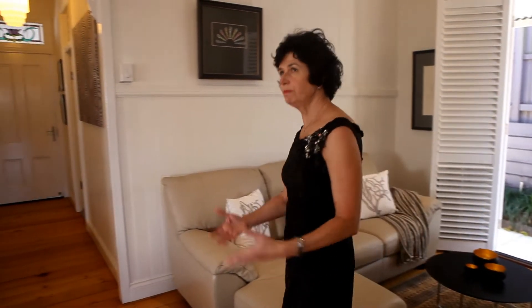You're welcomed from the side of the house. Come through from the side into this beautifully restored traditional Queensland family home.